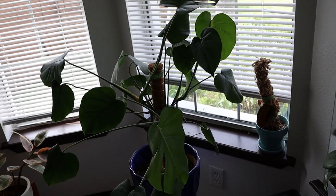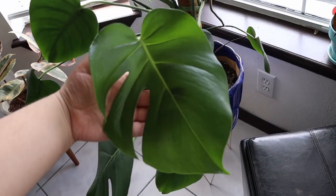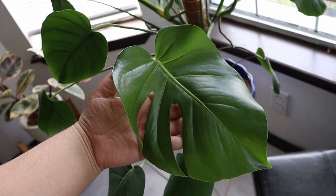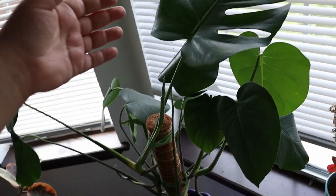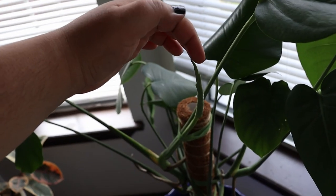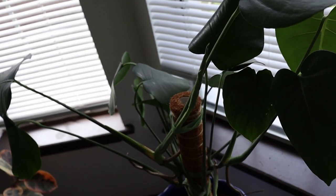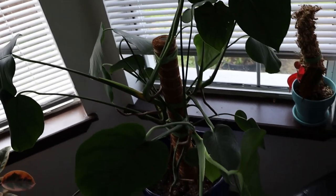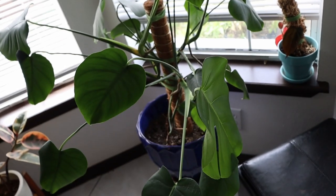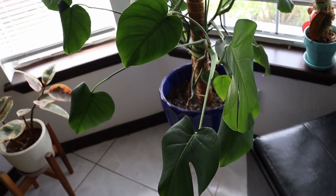We have my beautiful Monstera Deliciosa. This is one of its most recent leaves — it is the biggest one so far, it is so huge. And then this leaf over here, one of my first slitted leaves, is finally putting out a new baby. It's for sure going to have slits, and I'm just really excited to see what it's going to look like. It now has a total of four leaves with slits.